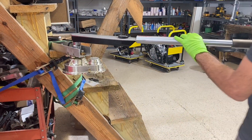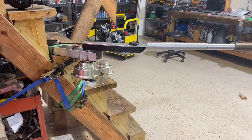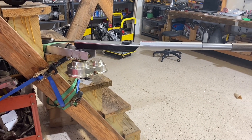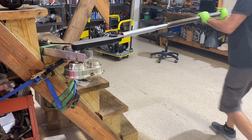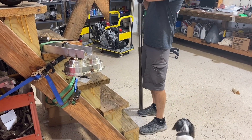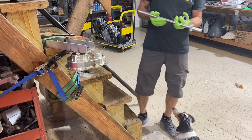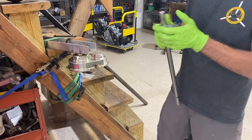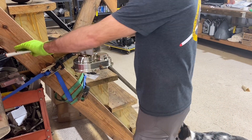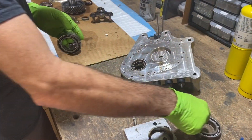Gearbox manner — we're going to take the jesus nut off with the big torque wrench here. That's a lot of torque — there it is. Then we'll switch over to something a bit smaller, pull the nut, pull the hub, press everything apart, and take another look at it.